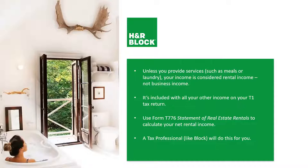Unless you provide a service such as meals or laundry, your income is considered rental income, not a business. However, if you do offer meals and laundry, it also becomes business income. It's included with all your other income on your T1 tax return, so it's important to file both at the same time. We use form T776, Statement of Real Estate Rentals, to calculate your net rental income — meaning what you earn minus the deductions and expenses. A tax professional at H&R Block will do this for you.